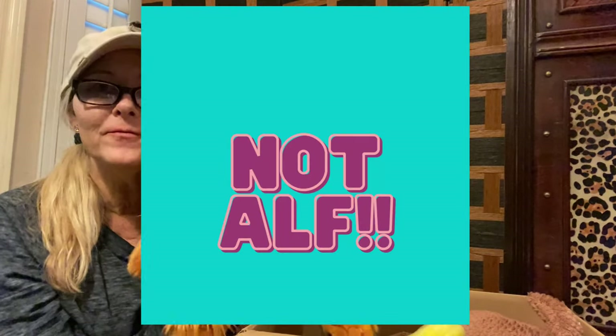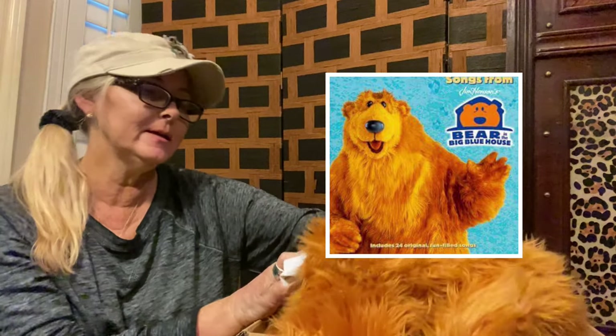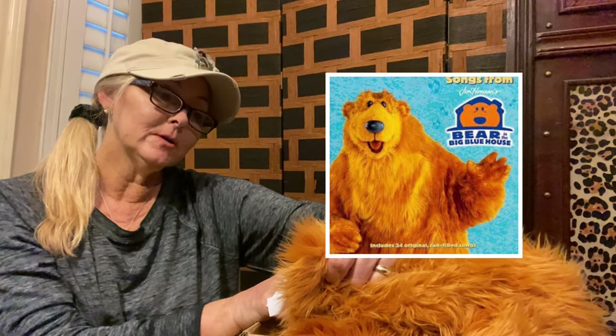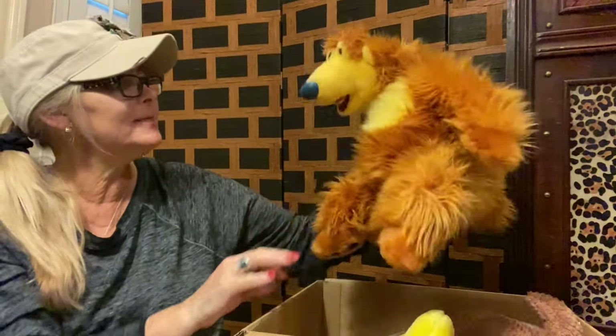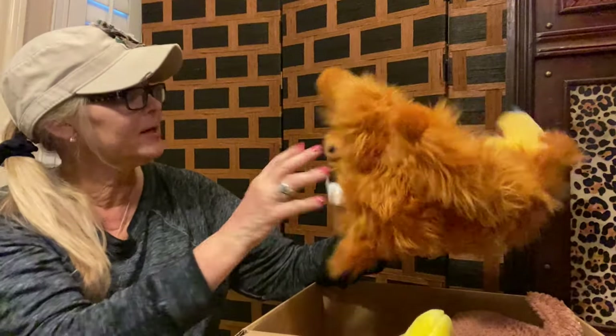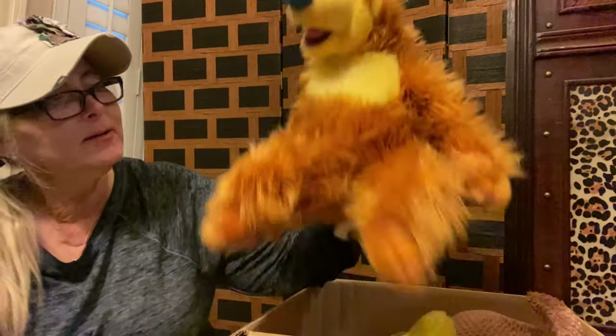First off, we have Alf. And this one is actually a Disney Store original — it says authentic right there. He seems to be in pretty good condition. The only condition issue he has is he's got a little bit chipped off on his nose right there. But maybe I could sell him in my antique booth. What do you guys think?